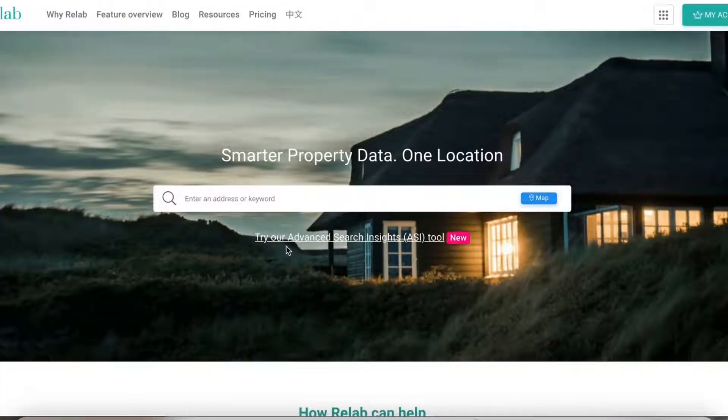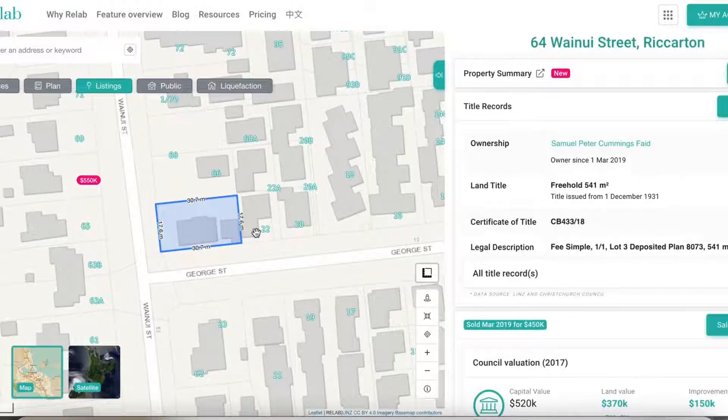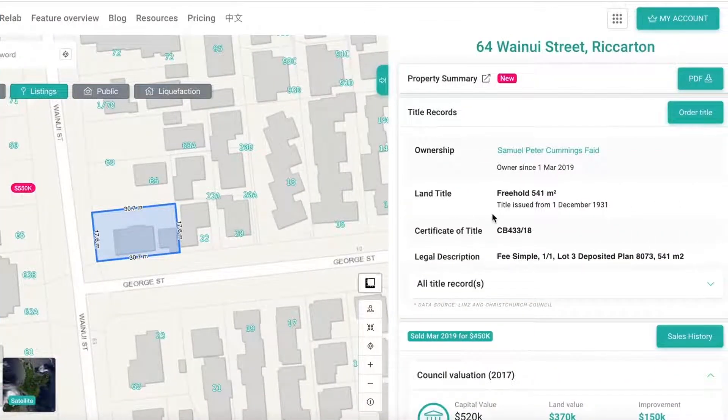First off, we are now live in Christchurch City in Beta. You can now search for properties in the Christchurch City region. Christchurch data currently includes title details, sales history and recent sales.